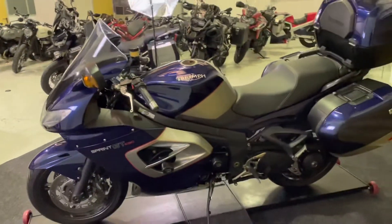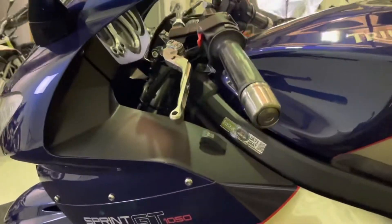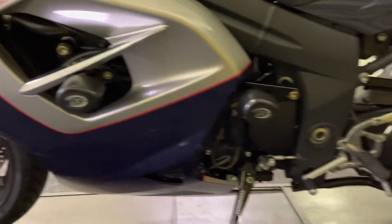Coming around to the left hand side of the bike, it's just as nice as the right with no damage to that left hand mirror, the bar end, or the lever. There's accessory levers there. There's a tiny, tiny mark just there as you can see — it really doesn't detract from the rest of the bike. Got that RNG crash protection as well.